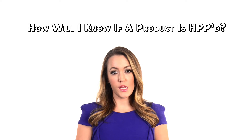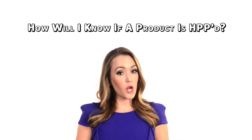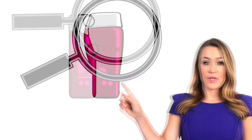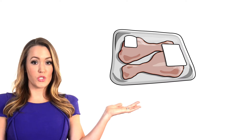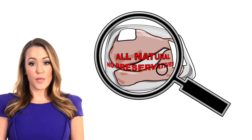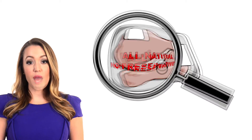How will I know if a product is HPP'd? HPP'd products are not always labeled. They're in the refrigerated section of grocery, convenience and club stores in the healthy outer perimeter zone. HPP juices and smoothies may say cold-pressed. Deli meats and other foods will have all-natural or no preservatives. High-pressure processed foods will have a clean label without preservatives and added chemicals.